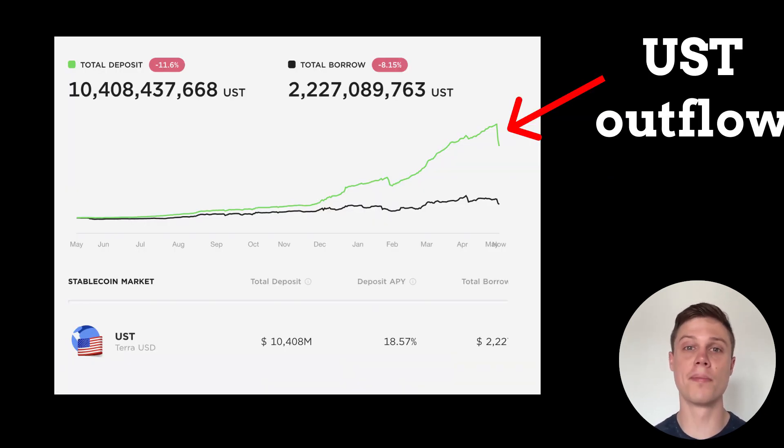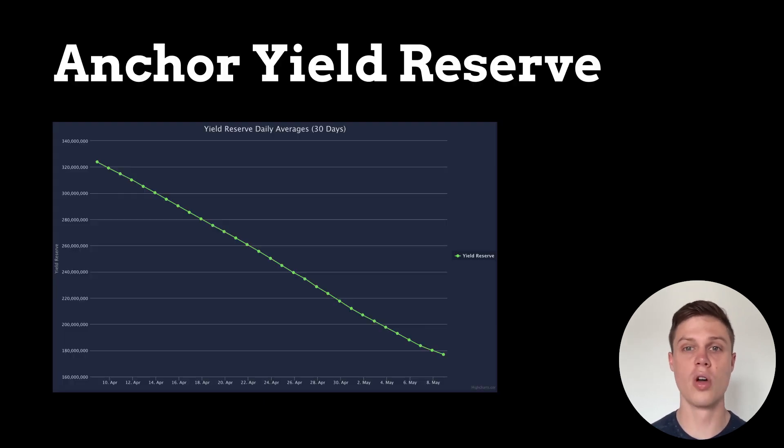So judging by the after-effects of that one big sale, we can say without a doubt that things get shaky when there's selling pressure on UST. And keep in mind that in order to earn on Anchor, you have to have all of your money in UST, which means that if UST crashed, the value of your savings would crash with it. We can expect a lot more sell pressure on UST in the future because Anchor yield in its current form is 100% unsustainable.